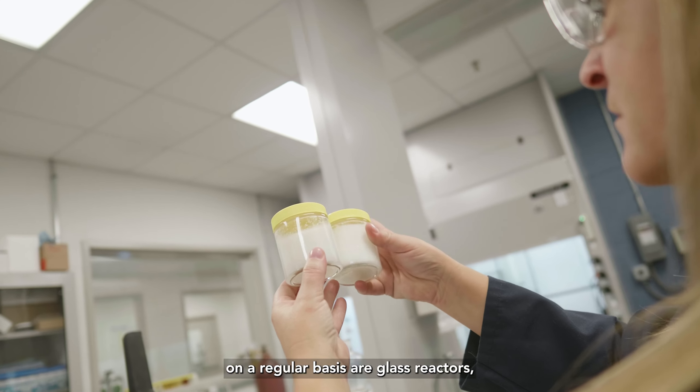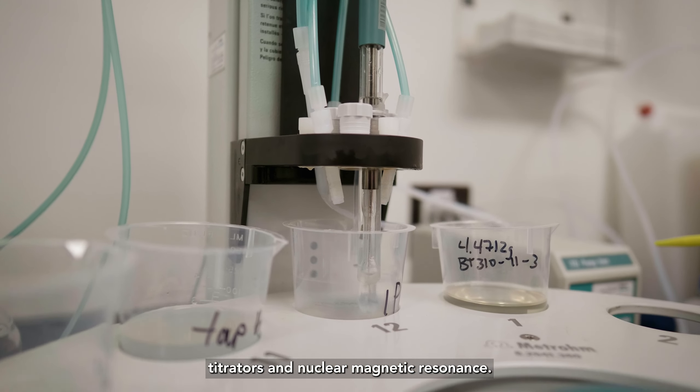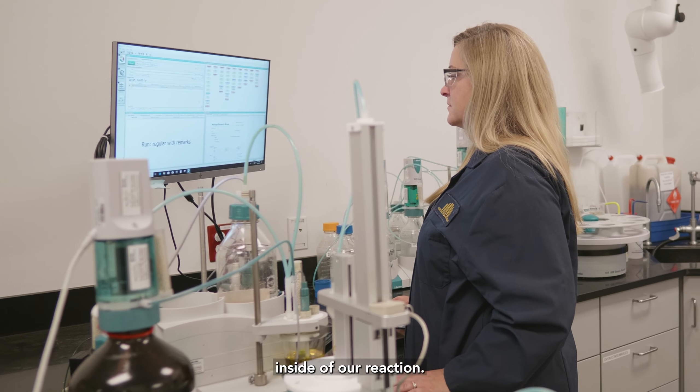Some of the tools that I use in my lab on a regular basis are glass reactors, titrators, and nuclear magnetic resonance. NMR would tell us how the hydrogens are spinning and how many hydrogens there are so that we can actually characterize what we've made inside of our reaction.